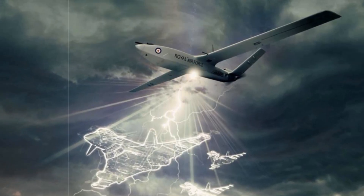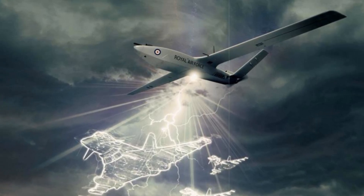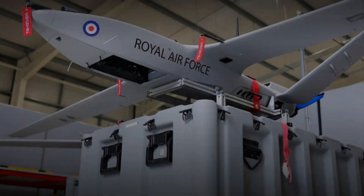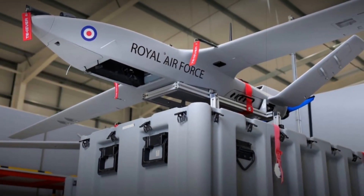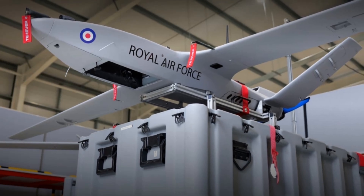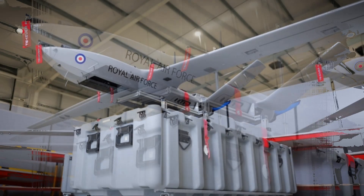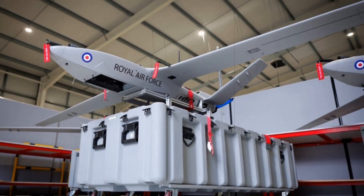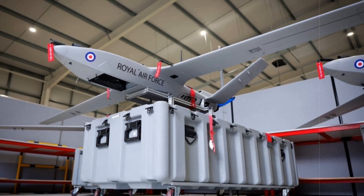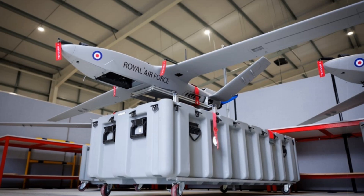In conclusion, the introduction of the Storm Shroud drone marks a turning point for British military strategy. By integrating autonomous technology with crewed aircraft, the UK is preparing to face future threats with a more agile and technologically advanced force. This initiative not only enhances operational capabilities but also contributes to the economic and industrial growth of the nation, ensuring that the UK remains at the forefront of military innovation and global defense leadership.